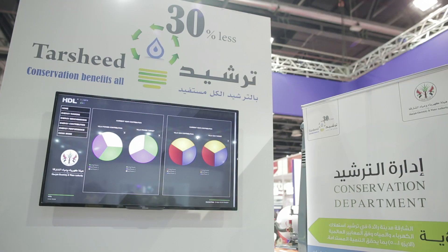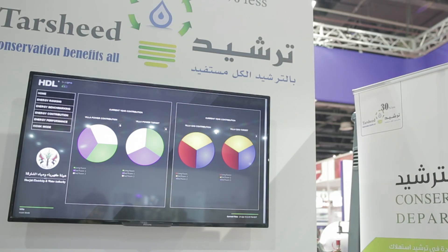5. With the new energy management software, the client can have full monitoring and control of their energy consumption of electricity and water.